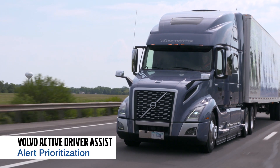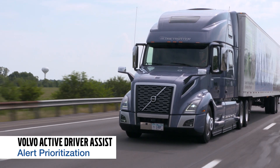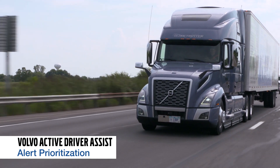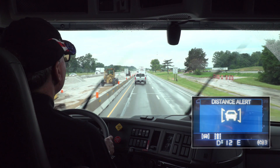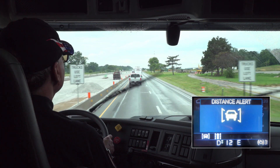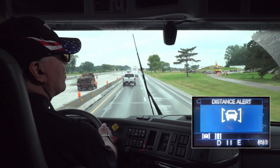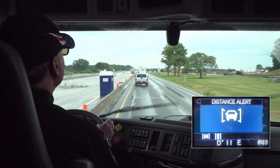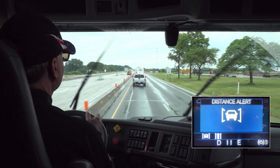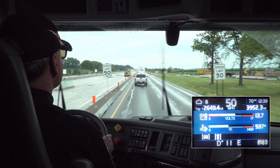Volvo Active Driver Assist also delivers alert prioritization. Say, for example, you accidentally slip out of your lane while a following distance alert is going. Alert prioritization means that Volvo Active Driver Assist will focus on the most important alert — in this case, the following distance alert.